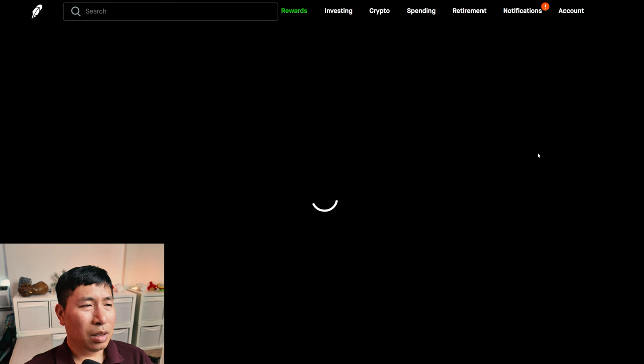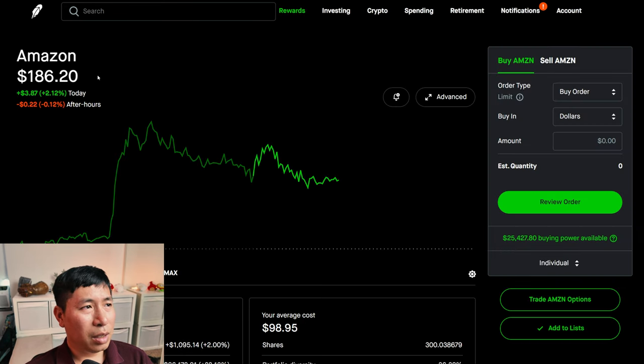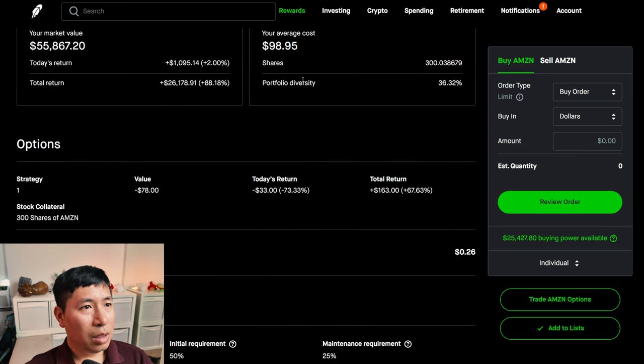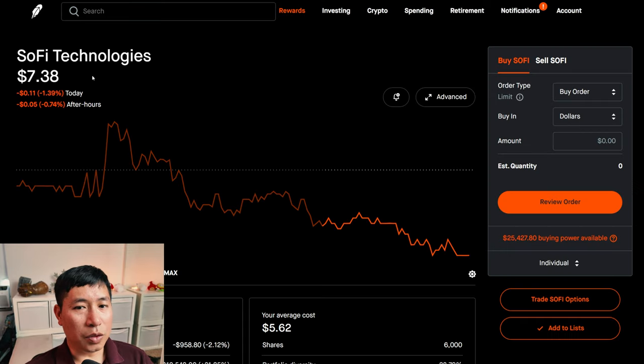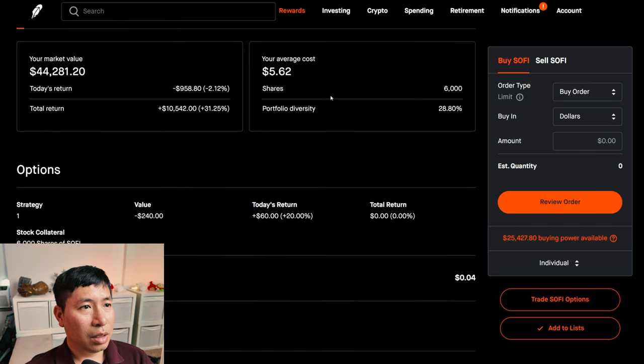For my stocks, I have 300 shares of Amazon. Amazon is at $186.20. My average cost: $98.95. My total return: $26,178.91. I have 6,000 shares of SoFi. SoFi is at $7.38. My average cost: $5.62. My total return: $10,542.